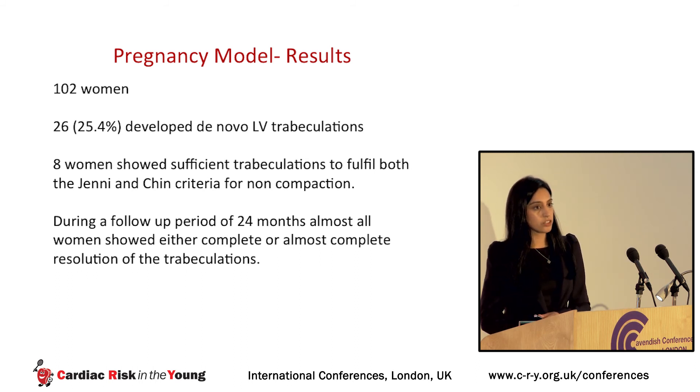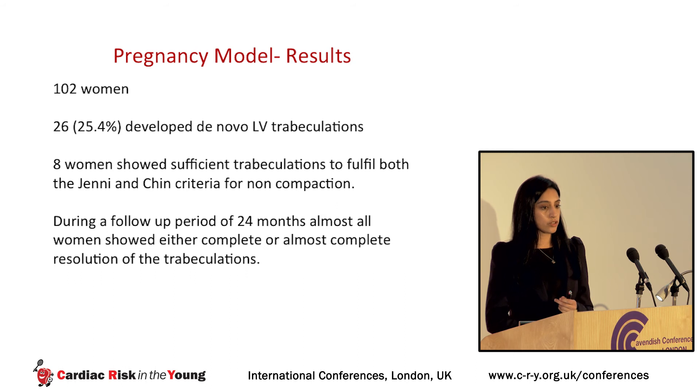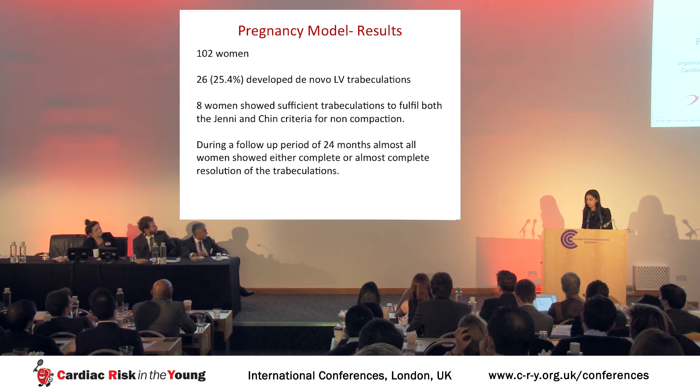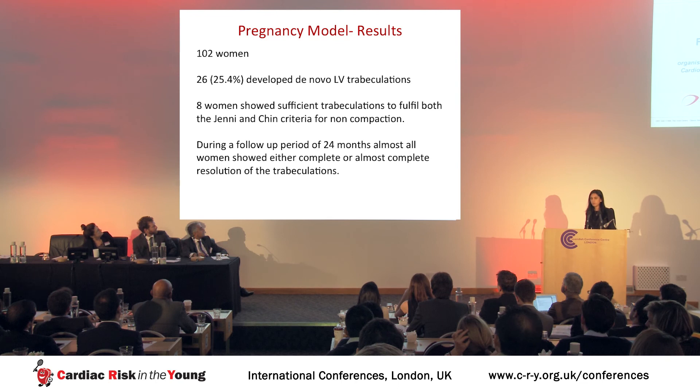This is an example of a woman who developed trabeculations: at baseline she shows smooth cardiac contours; in the third trimester she develops the spongy myocardium; and as the preload normalizes in the postpartum period, it returns to normal. These results suggest that in the majority of individuals — including athletic cohorts and low-risk individuals in the population — increased trabeculations likely represent a benign myocardial response to increased cardiac preload.